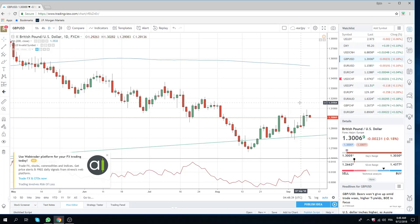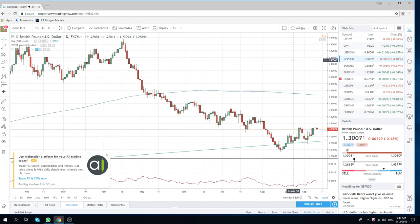Any price action towards $128.50 should be bought. We're looking for $135.00, $136.00 — we think this soft Brexit is on. Here's the 200-day moving average at $135.27, so that's what we're targeting.